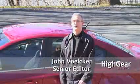Hi, I'm John Volker, senior editor from High Gear Media. One of the things we get asked here at Green Car Reports is, how do I get the very, very best mileage?